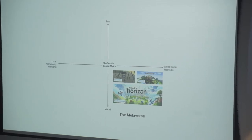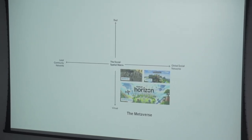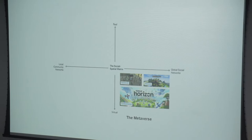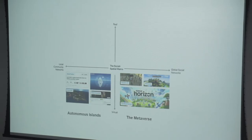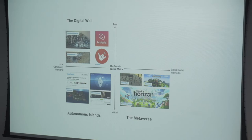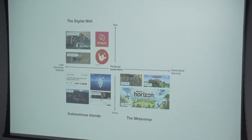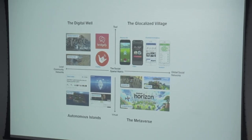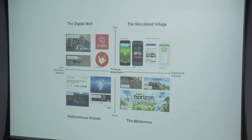We've got the metaverse quadrant — we actually created this framework before Facebook became Meta, and we said they are definitely going to be metaverse. It's self-centric, it's polished, it's like Disneyland. Then we have autonomous islands — group-centric, grassroots, tightly bound communities. We've got the digital wall — grounded in real space, also group-centric and grassroots, tightly bound to real space in the built environment. And then we've got the globalized village, which is grounded in real space but also peer-to-peer global social networks. So you have things like Pokémon Go, or dating apps like Tinder, which are grounded in physical space.